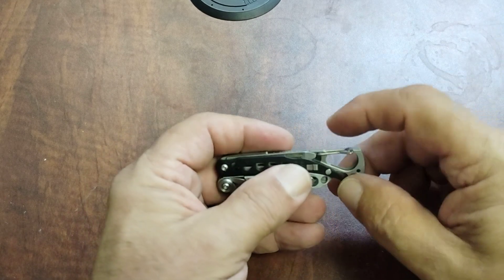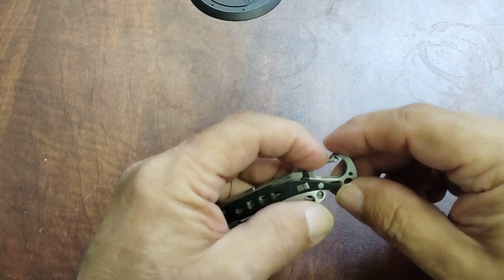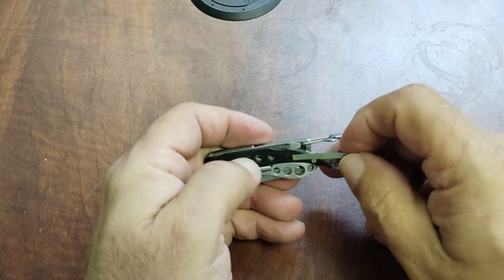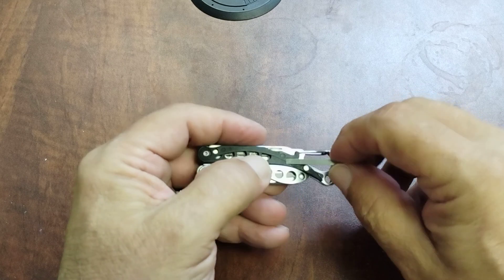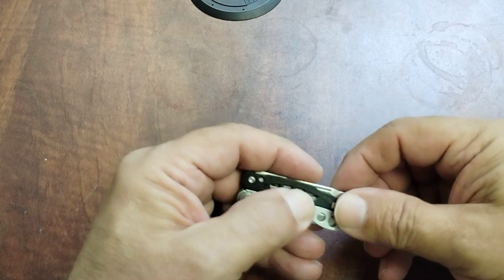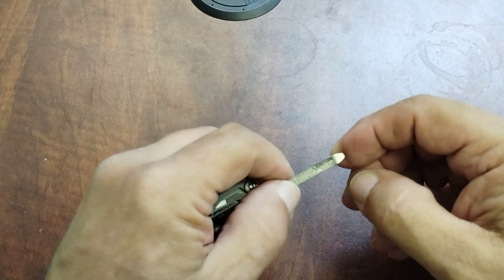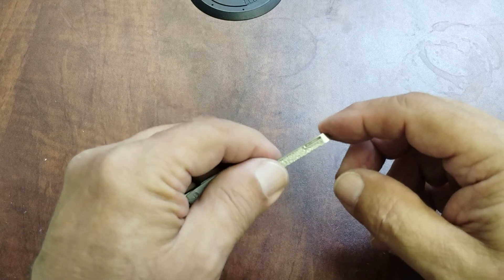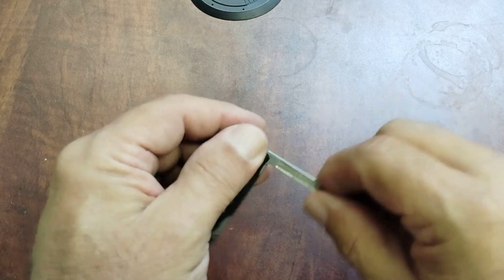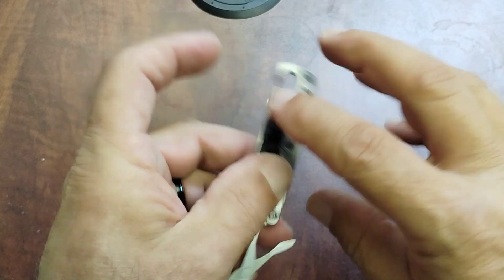I'll start with the carabiner, which you can also use as a bottle cap lifter. It has a pair of tweezers in the handle, much like a Victorinox set of tweezers. It has a nail file with a small flat tip screwdriver on the end of it — you can see that. The nail file works really well, very aggressive. It also has a pair of spring-loaded scissors.